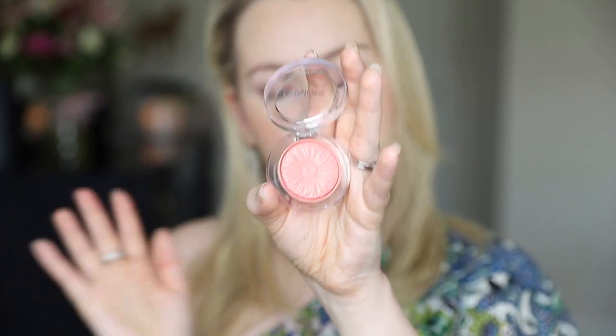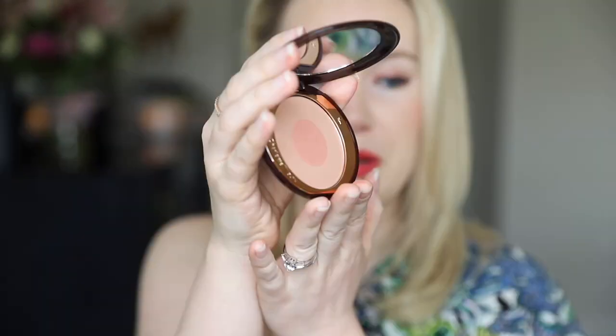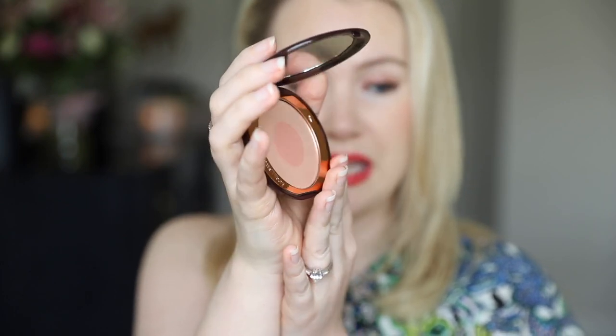Next from Clinique is the Cheek Pop in Melon Pop — I love this for layering over a coral or apricot blush as a double blush, or just for a light makeup day. Last but not least, I've been reaching for the Charlotte Tilbury Cheek to Chic blush in First Love a lot lately. It's the softest, barely-there baby peachy pink — really fantastic if you're going with a bolder eye and bolder lip and want to tone down the cheeks for balance.